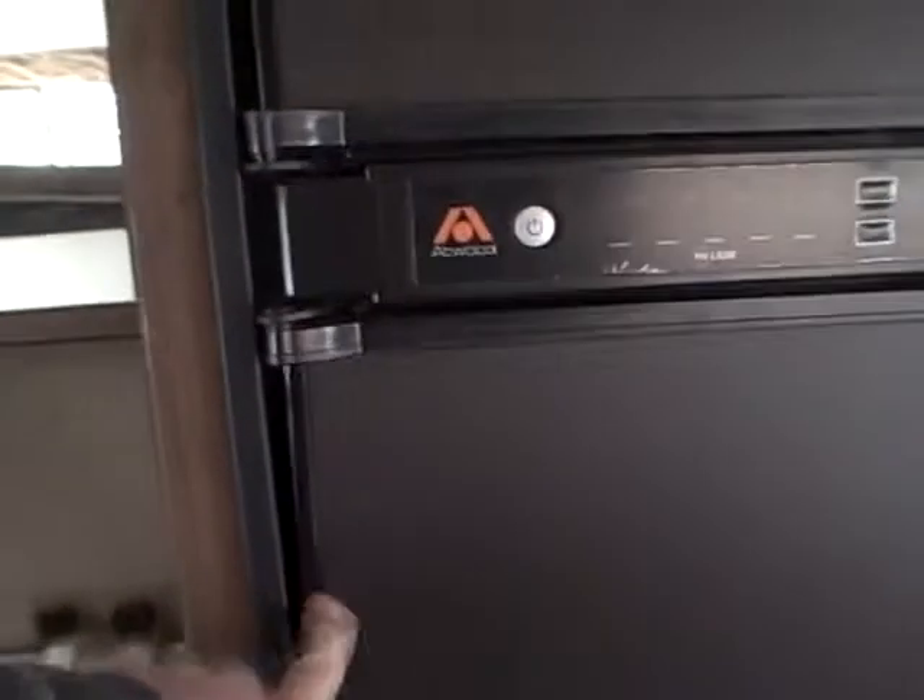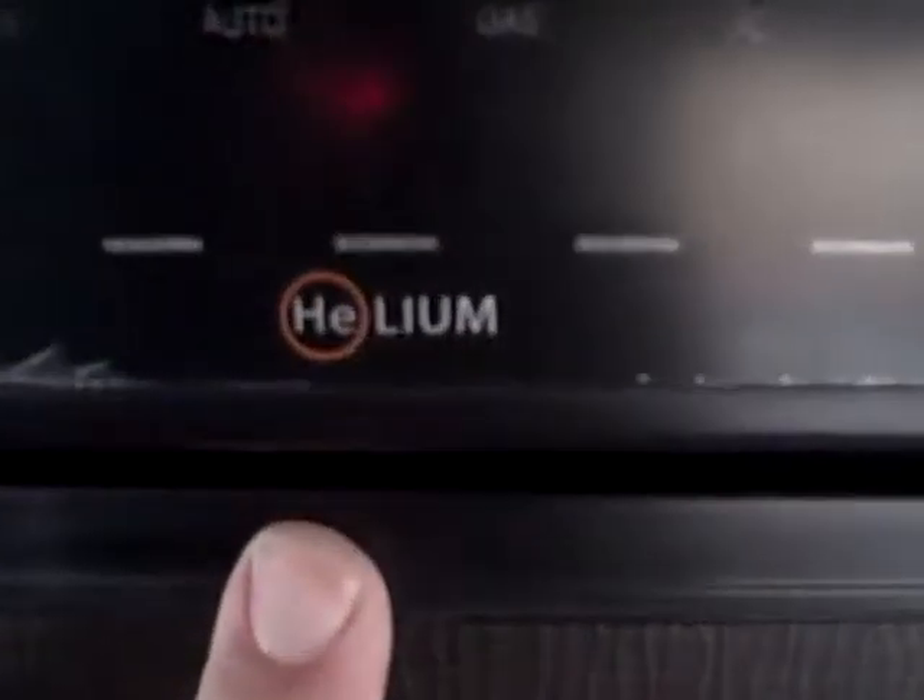The refrigerator uses Atwood Helium technology — using helium instead of the other type of gas, it's more efficient and has LED lights inside so you can really see well. The appliances are stainless steel: there's a three-burner stove, stainless steel microwave, and a power exhaust fan.